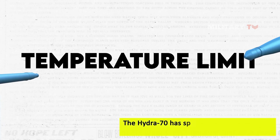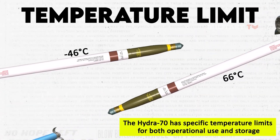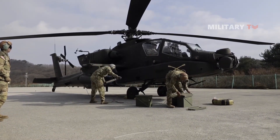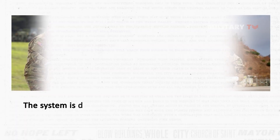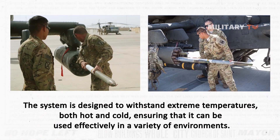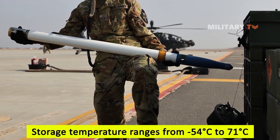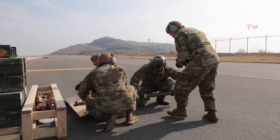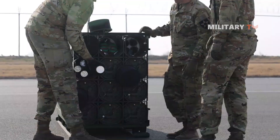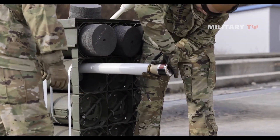The Hydra 70 has specific temperature limits for both operational use and storage. The operational temperature ranges from minus 46 degrees Celsius to 66 degrees Celsius, which indicates the safe range of temperatures within which the rocket can be fired and utilized in combat situations. The system is designed to withstand extreme temperatures, both hot and cold, ensuring that it can be used effectively in a variety of environments. The storage temperature ranges from minus 54 degrees Celsius to 71 degrees Celsius, assuring that the rocket can be safely stored for long periods without affecting its performance or overall integrity.